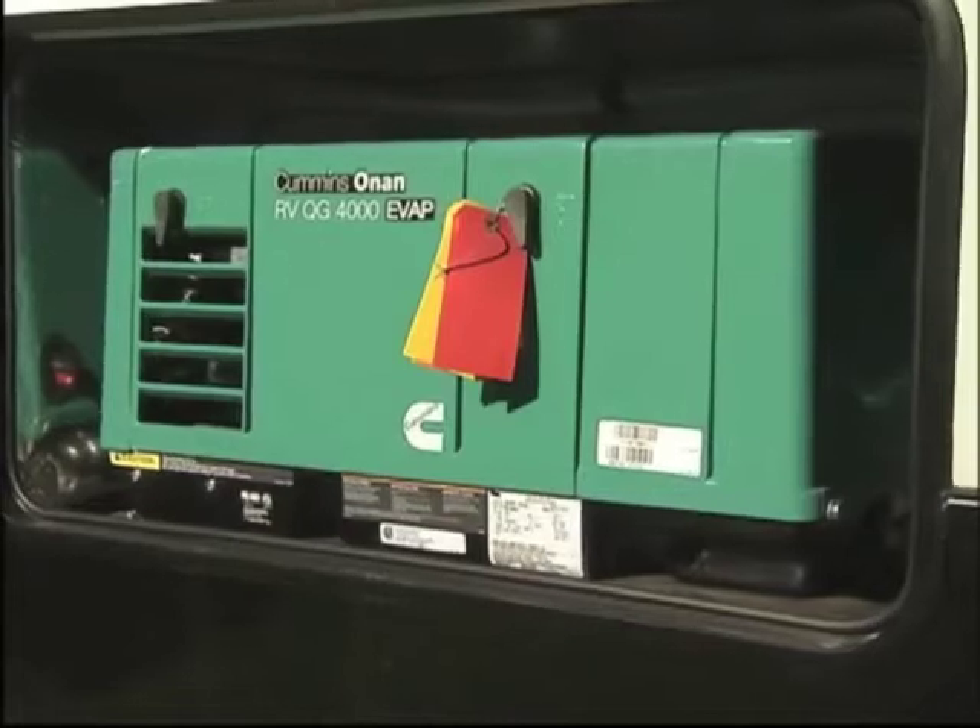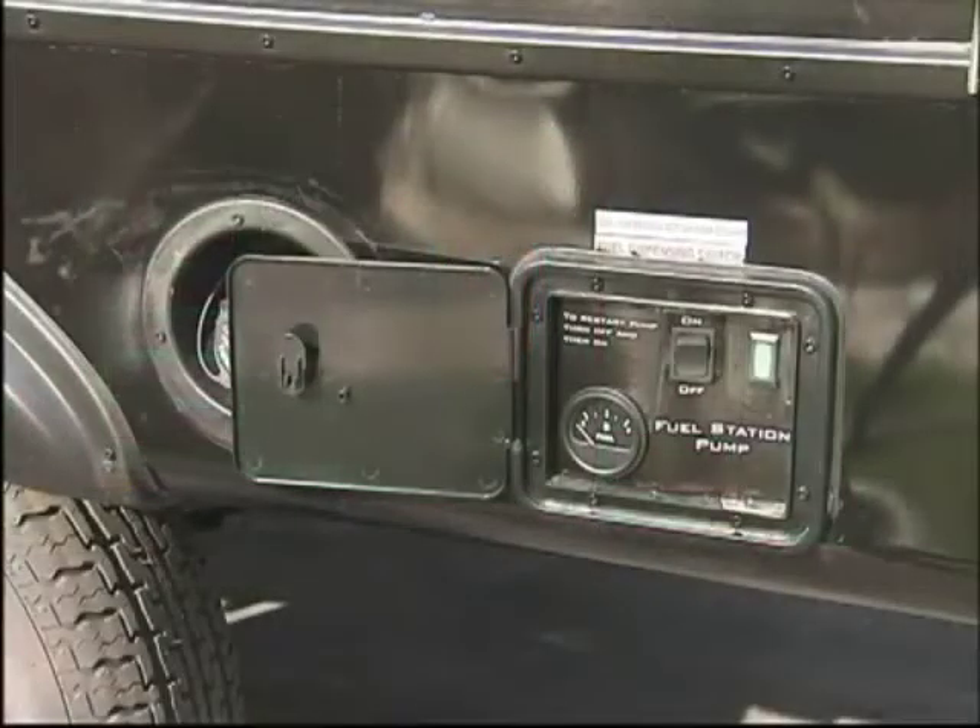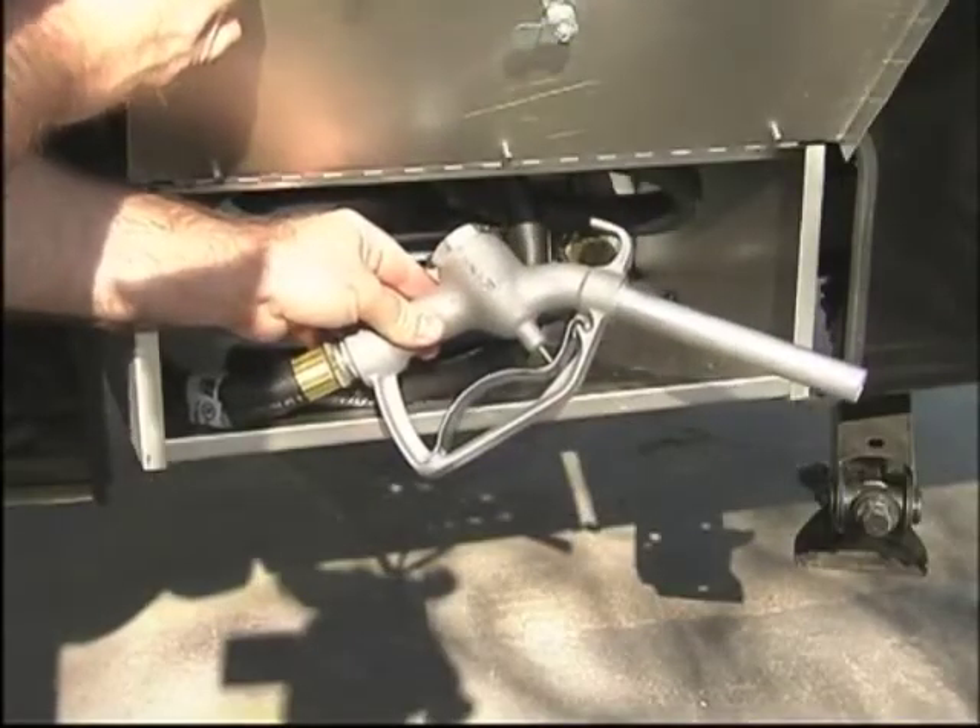As a father of four with a wonderful wife, one of the first things you'll notice on the Sandsport is we have a 170-gallon freshwater capacity — you can't have too much freshwater when you're out in the desert with your family. We have 50-gallon gray tanks and 50-gallon black tanks. We have two generators that we offer: the top-of-the-line Onan generators in a 4.0 or 5.5 option. We also have 40-gallon fuel stations that are easy to operate. It really has everything you would need.